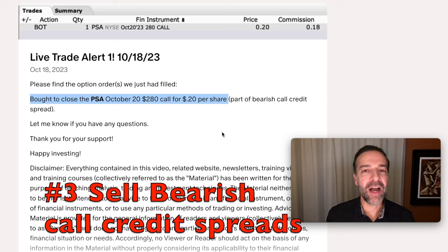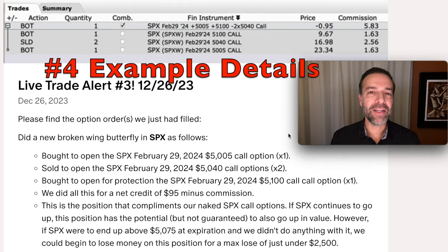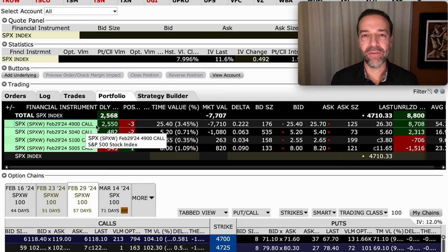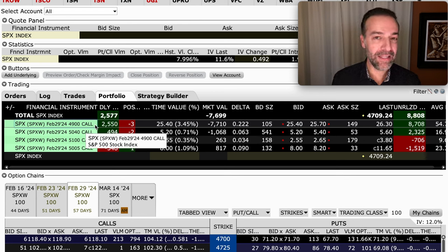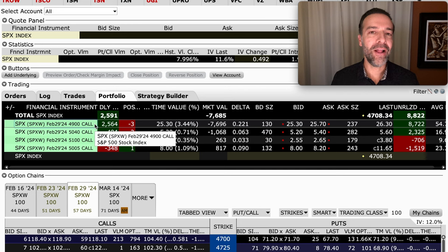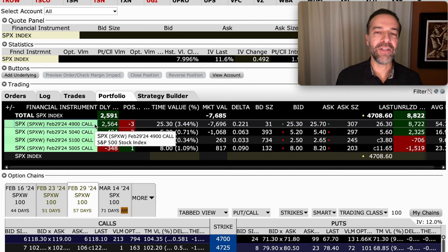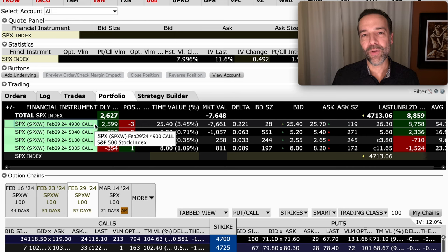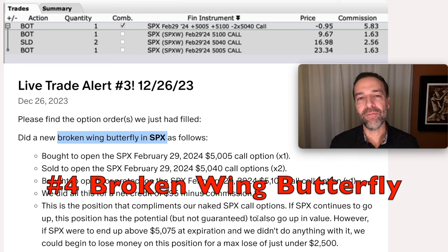This third technique — selling additional bearish call credit spreads against a covered call position — is especially useful in stocks that don't seem to be going up in price really fast. Now I've saved what I consider the most creative technique for last. I actually did this with a naked call option position in the S&P 500. Let me first show you my position in SPX: we've sold the SPX February 29th $4,900 naked call options. This is not a position I'm encouraging you to do — before you sell a naked call option you really want to understand your risk. I'm simply sharing this position to explain why I did the trade. To fix it, I did what's called a broken wing butterfly in SPX.